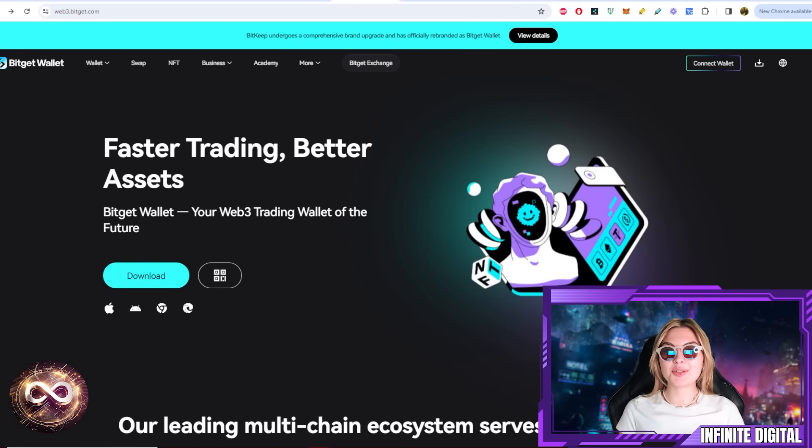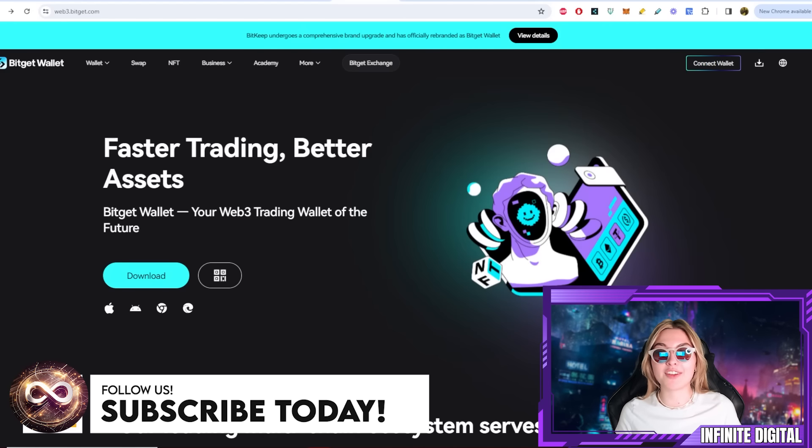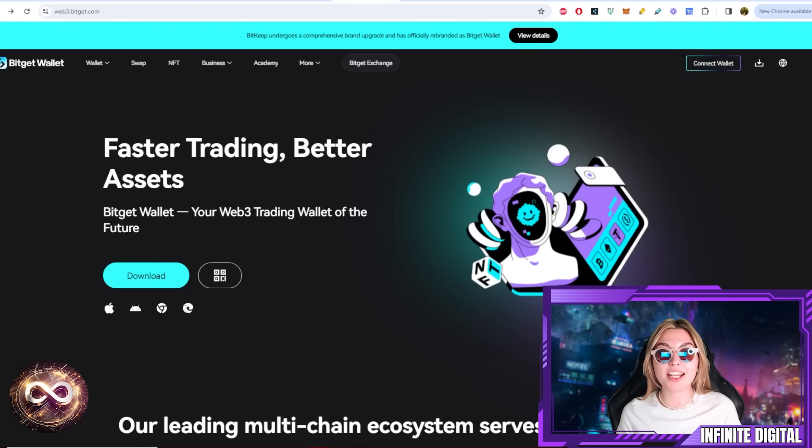What is up everyone and welcome back to yet another Infinite Digital video. Amid a thriving cryptocurrency bull market, I know what's on your mind — the hottest tokens, the most profitable investments, and the latest buzzworthy projects. Everyone's looking for the next big opportunity, whether it's joining in on a trending event or getting in on those lucrative airdrops.